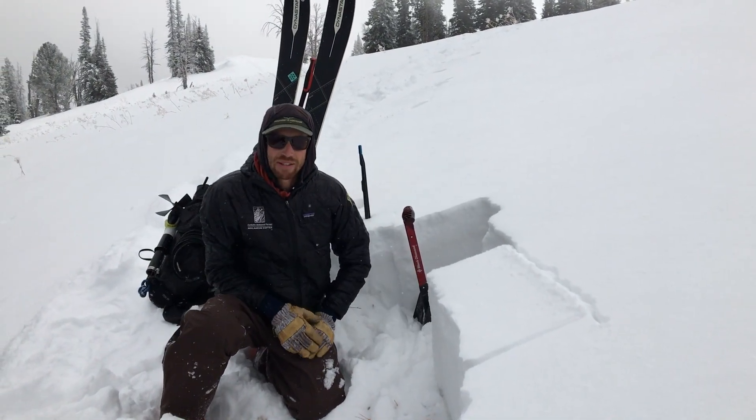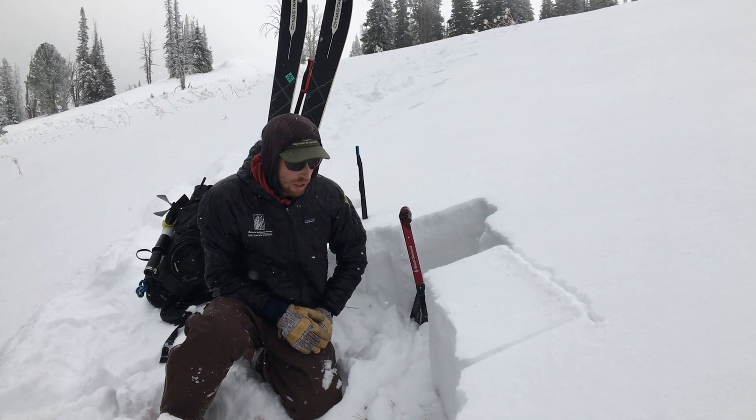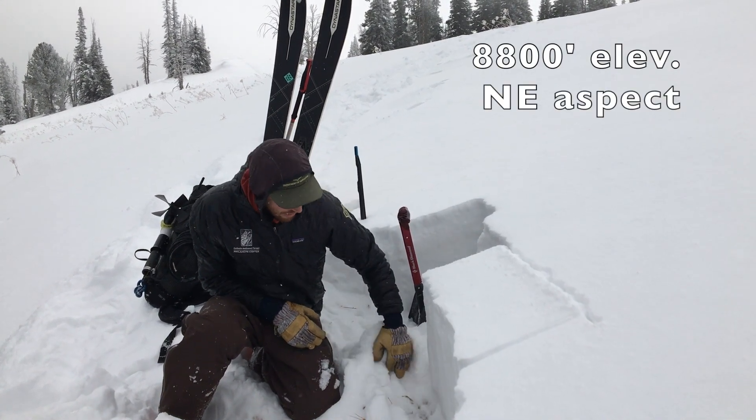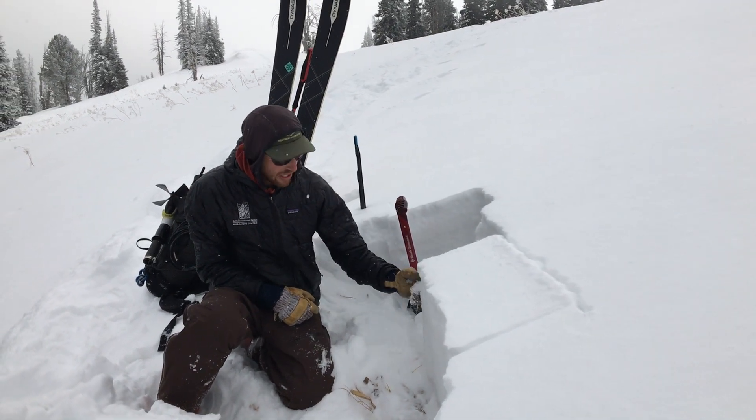Alright, we're on Lionhead Ridge outside of West Yellowstone. It's November 24th, 2020, and the snowpack here is about 16 inches deep and it's just really weak.